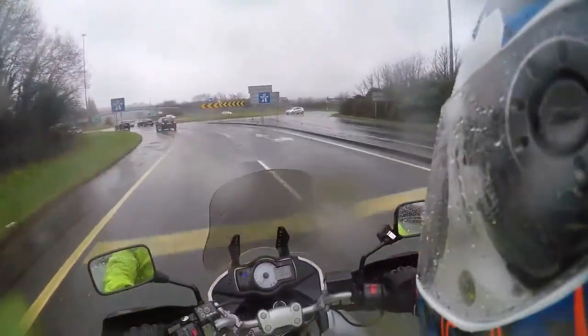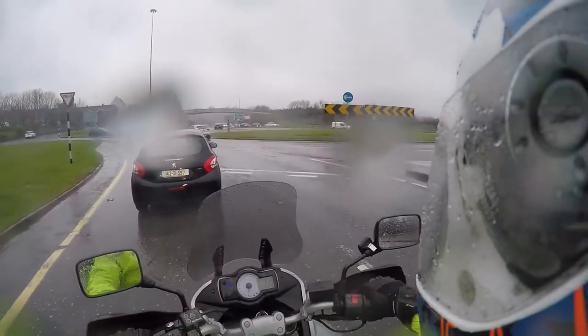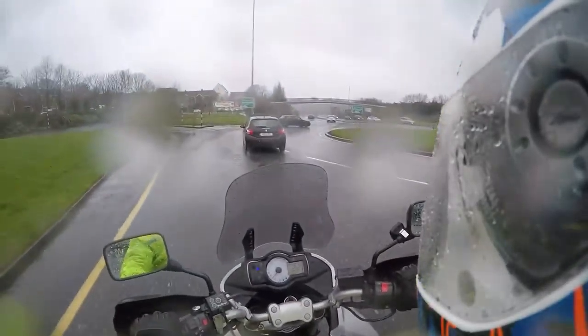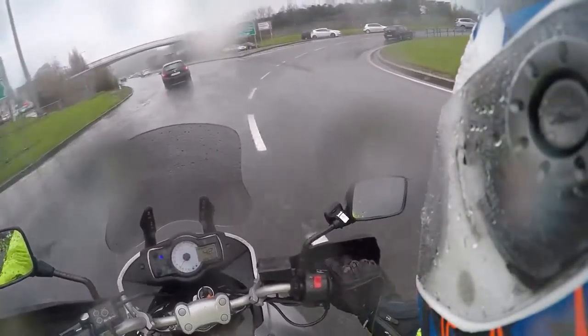I put the Pirelli Rosso Corsas - the new Pirelli Rosso Corsas - on the Busa. I only put them on a few weeks ago and I haven't had a proper dry day where it was warm enough to give it some welly. But so far they seem pretty good, actually very good, quite impressive. I'll keep you updated when I get a better chance to ride it properly on them.